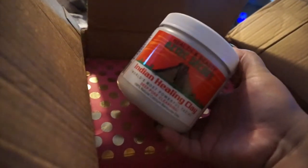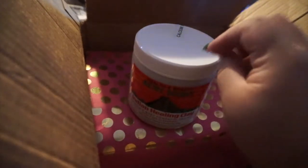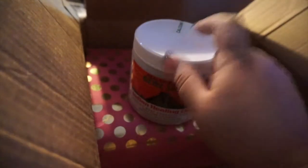I also got an Indian Healing Clay deep pore cleansing mask, and this is the most powerful facial anyone could ever try on their face. You're supposed to mix it with apple cider vinegar and put it on the areas where you need deep cleaning. I tried it with my cousin up north — we did facials together and it left my skin feeling so smooth and soft.